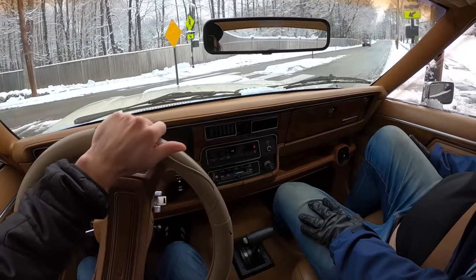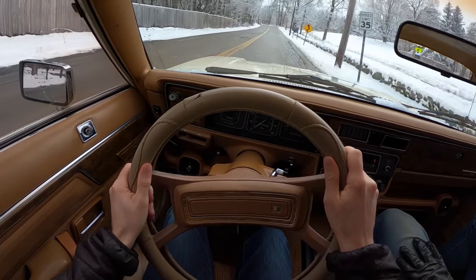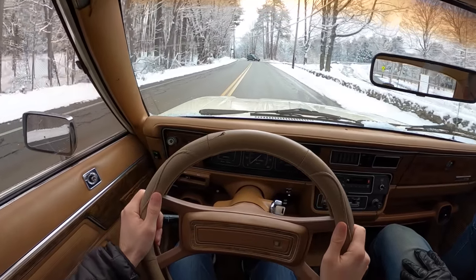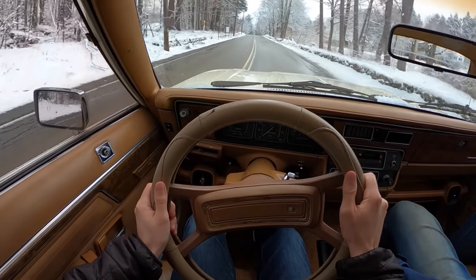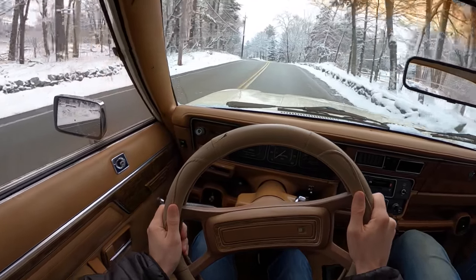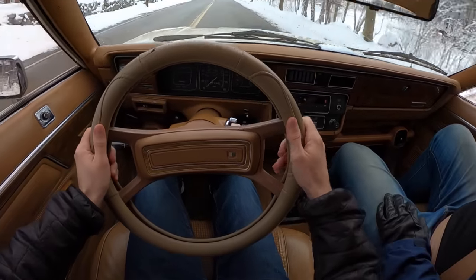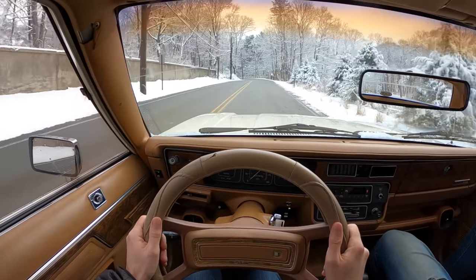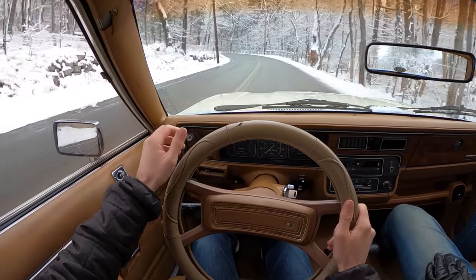Now we can listen to this motor just a little bit — let it rip. Come on, 3-speed. Give me second gear. There it is. Nice long gearing. Hit me in third — a little jump into third. That's pretty funny. These brakes are fantastic — it actually brakes in a nice straight line.